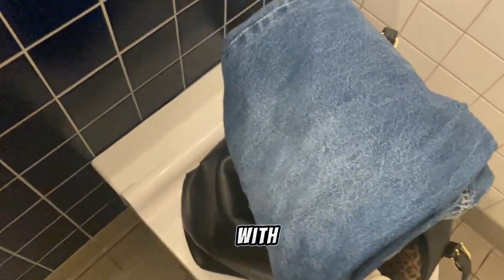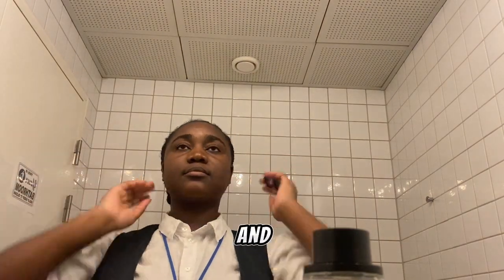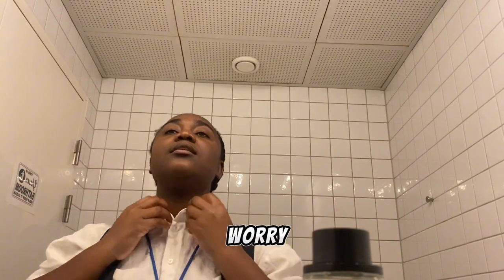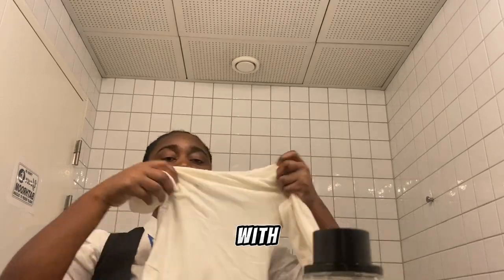I'm going to change. I packed all my clothes with me because I knew I won't be able to go back home to change. Here is me trying to change, trying to fix my hair, fix everything — because I look like a homeless child right now. But you know what? Don't worry. We trust the process. I have like 20 minutes to be ready with everything.